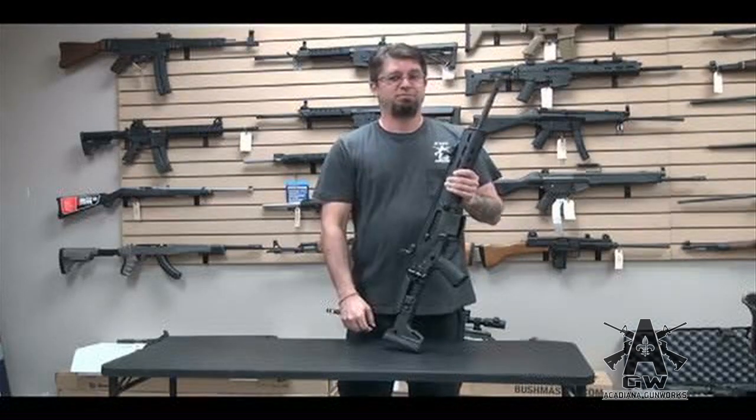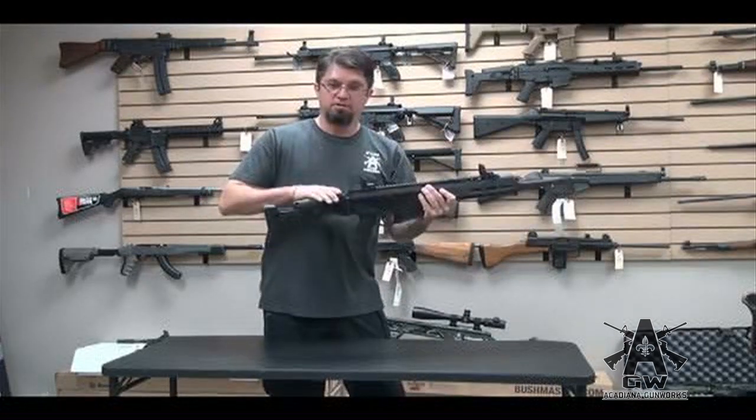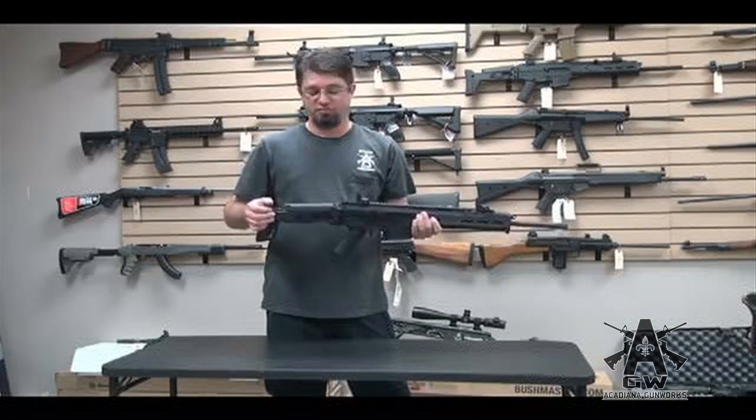I'm a low speed, high drag now — yeah, it happens. Age. Check it out though: cheek rest. It moves. It only moves about a quarter inch, but that quarter inch makes a world of difference.